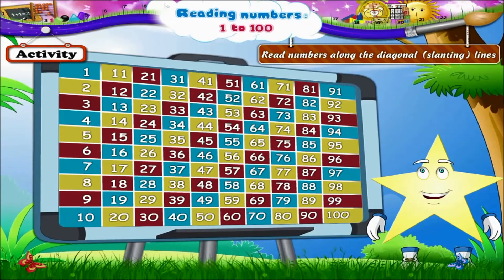Blue line: 70, 79, 88, 97. The yellow line again: 80, 89 and 98. The red line with just two numbers: 90 and 99. And finally, the last line — yellow with the number 100.